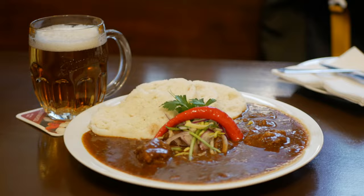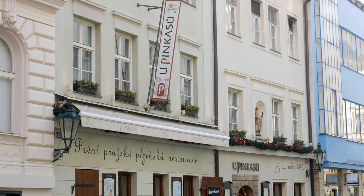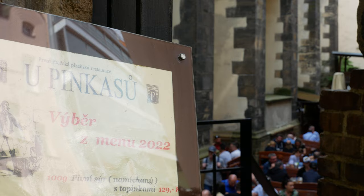Located right next to the popular Prague Old Town and behind the Church of Our Lady of the Snows — also called Kostel Panny Marie Sněžné in Czech — this restaurant is very convenient to reach as it's right in the middle of the tourist hotspots, and it maintains a traditional Czech pub look and feel.